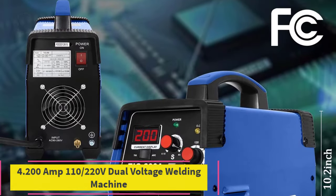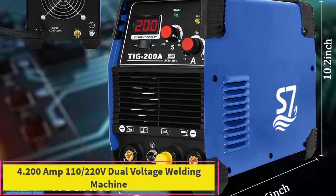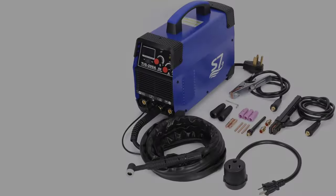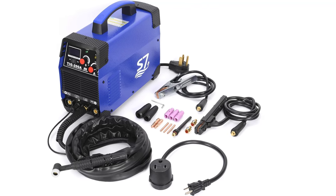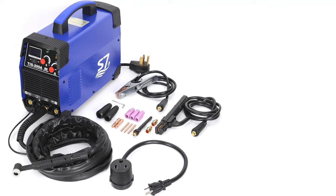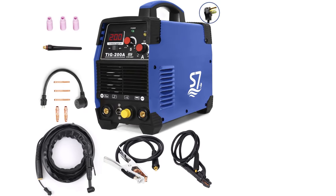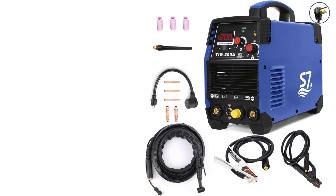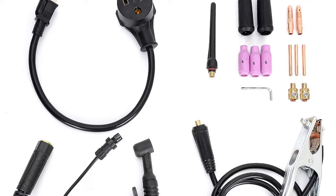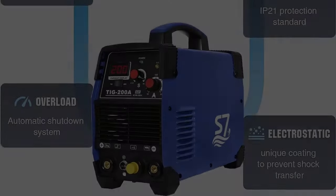Number 4: 200 Amp 110/220V Dual Voltage Pulse Welding Machine. Versatile TIG/Stick Arc 3-in-1 Welder with TIG Torch, Earth Clamp, Electrode Holder, and Welding Tongue. Suitable for welding stainless steel, alloy steel, mild steel, copper, cast iron, chrome, and other non-ferrous metals. Features High Frequency Start TIG and Non-Contact Arc Initiation to reduce tungsten and material consumption.